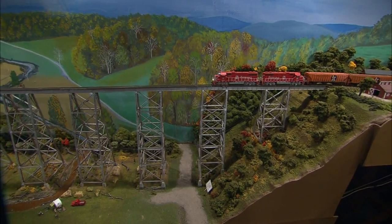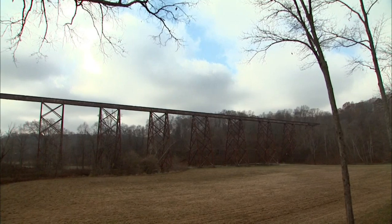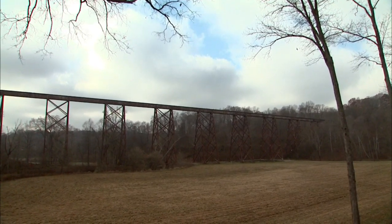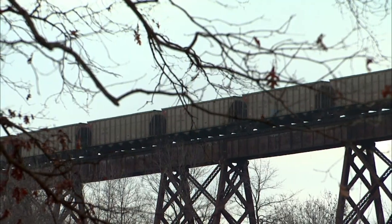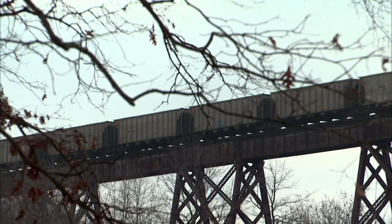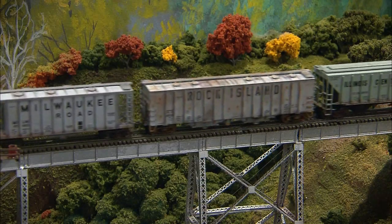One part that wows is Larry's model of the tulip trestle, the longest train trestle in the country at 2,295 feet long. In real life, the bridge connects Salisbury to the community of Tulip, but in Larry's model, it connects to the fictional city named Shootsbury.